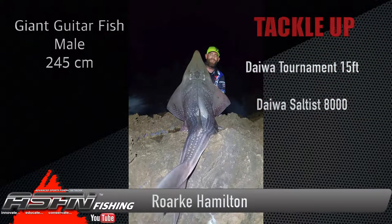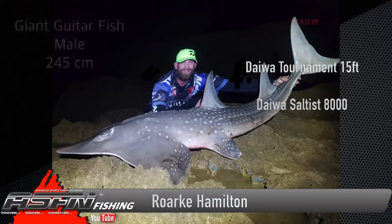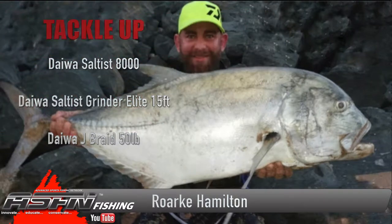Rock has really made use of his time targeting trophy specimens in several species, and if you put in the time you get the rewards. Starting off with a really good-sized giant guitar fish of 245 centimeters, this Rock got on his Daiwa Tournament 15-foot and his Daiwa Saltus 8000, paired up with 40-pound Jay Braid.